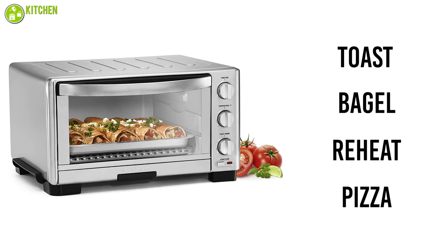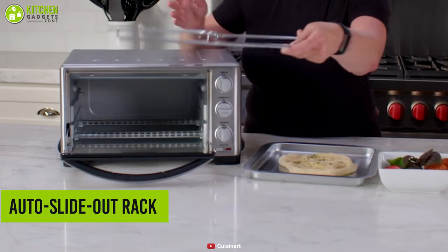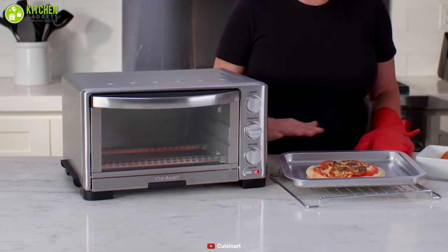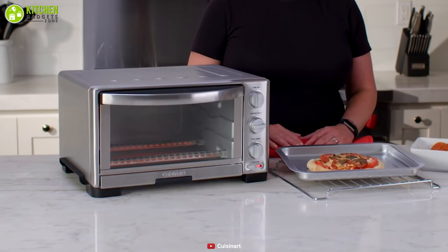It incorporates an auto slide-out rack that enables you to remove cooked food with ease while making cleanup easier. Overall, it's a great toaster oven for your kitchen that is versatile and allows you to experiment with a variety of cooking.